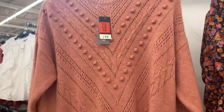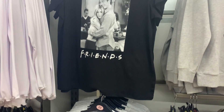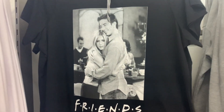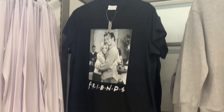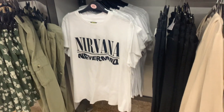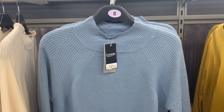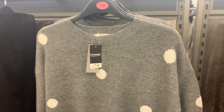This coral jumper was in the sale for six pounds — I love the little pom poms on it. I also spotted some slogan tees; I really wanted one as a bedtime t-shirt but it wasn't long enough. Overall their range of jumpers was really generous with so many different colors and styles. I loved this powdery blue and also a gray polka dot one.